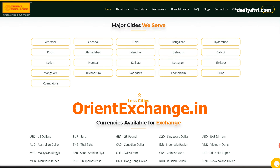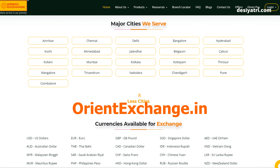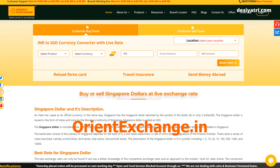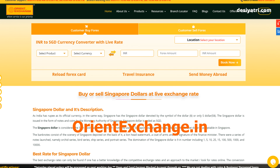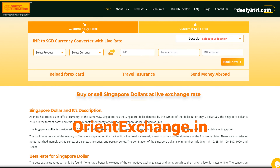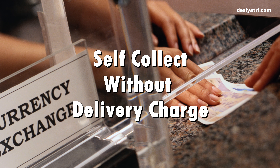These branches were scattered in the north, east, west, and south of India. The order process is like this: register on the website, place your order, make online payment, upload documents, and receive currency at home. One can also pick up currency from any of their branches and save on delivery charges.